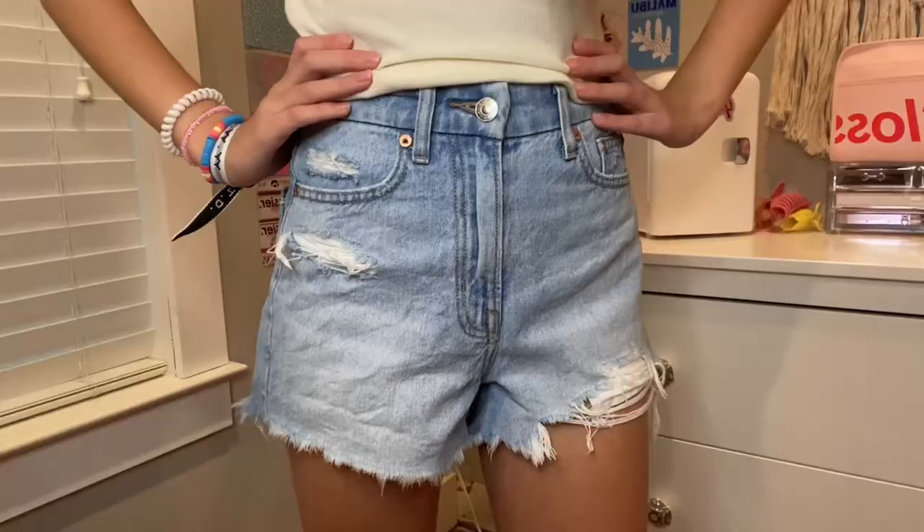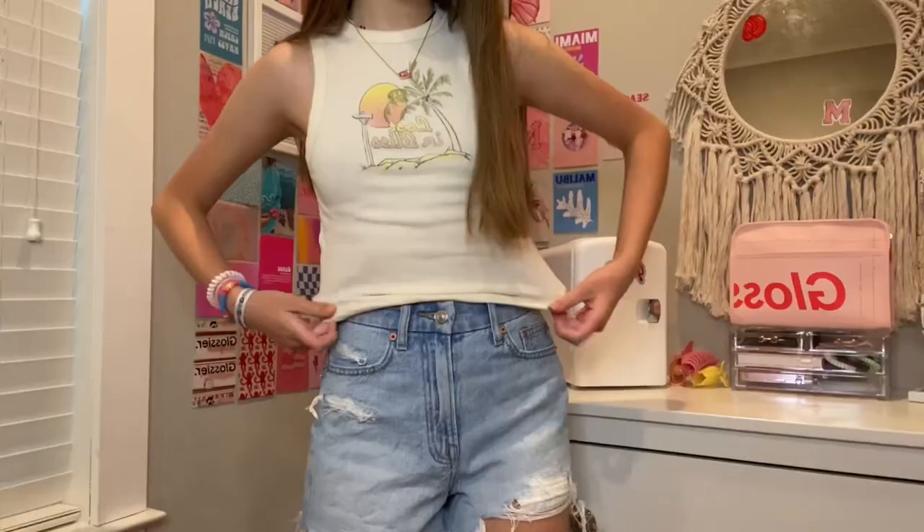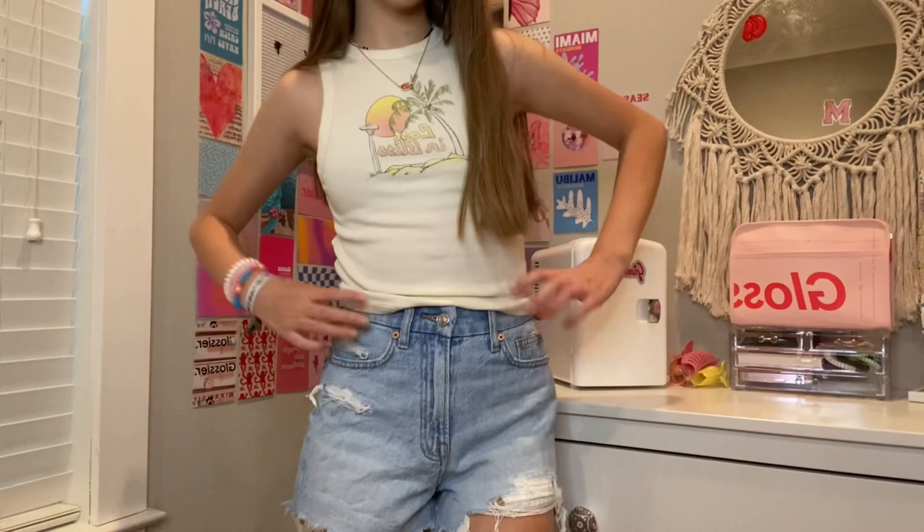Next I'm going to show you what I got at American Eagle. I got these really adorable jean shorts, kind of ripped on the ends. They're called the Curvy 90s Boyfriend Short and I got them in size triple zero. I thought I'd need a double zero but they didn't have it, and the triple zero fit perfect — so I guess they run big. I highly recommend those too.